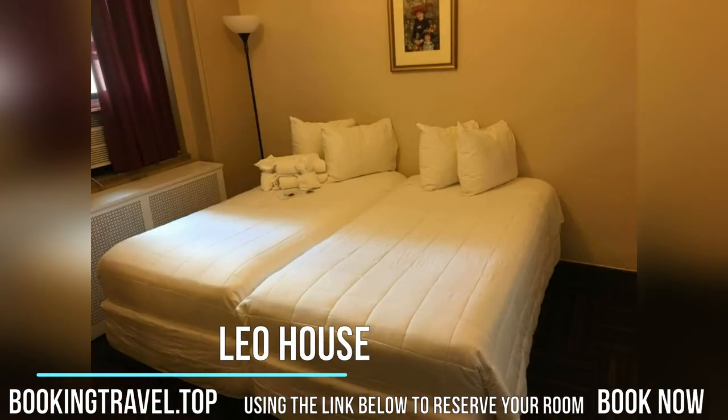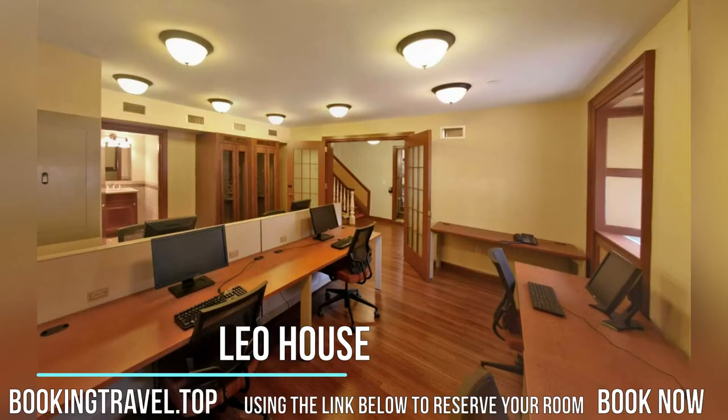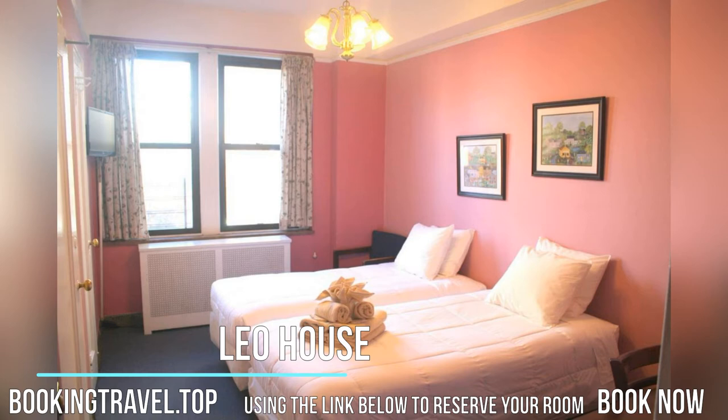Book now at the best price guaranteed, using the link below to reserve your room. Air conditioning is seasonal and provided after the weather permits. Select rooms include a private bathroom.